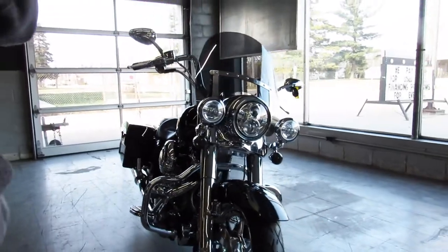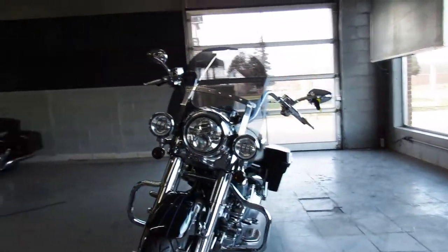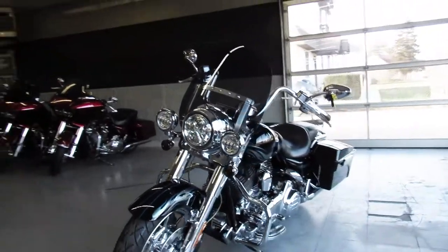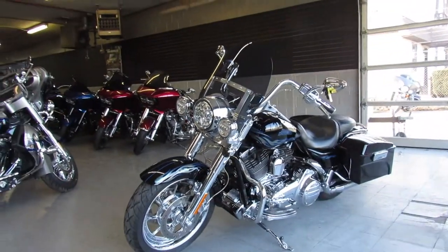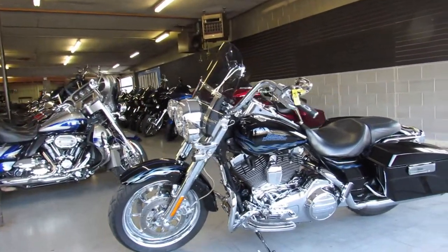2007 CVO Road King. Guaranteed financing here at ApprovalPowerSports.com — leases, trade-ins always welcome. Give us a call at 810-648-9500.